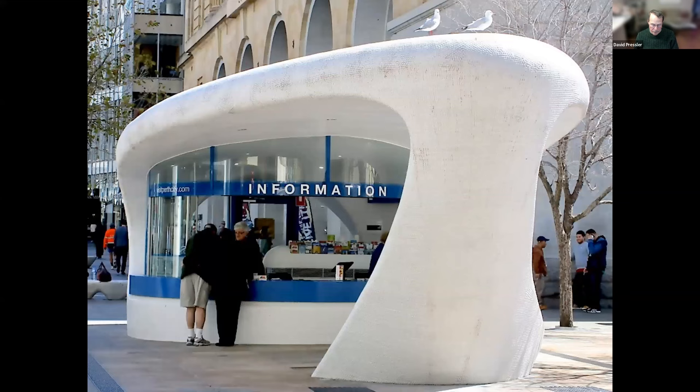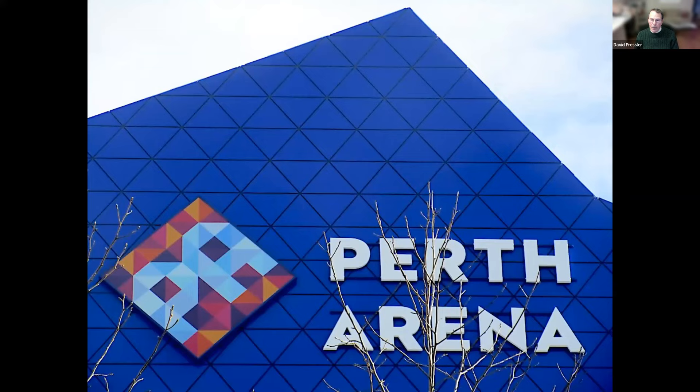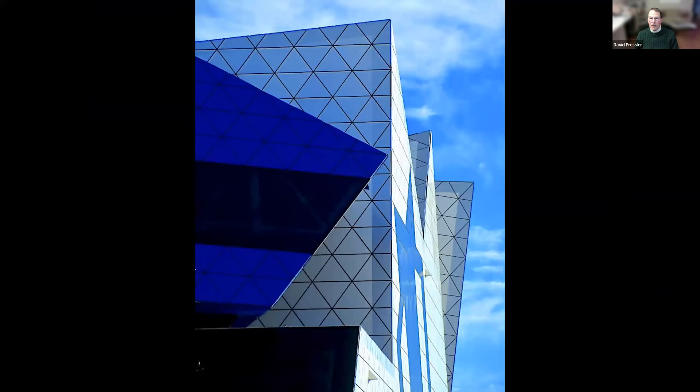This structure is on the other side of the continent of Australia, in Perth on the Indian Ocean. It is the visitor information booth, and what caught my eye was its unique, rather organic form — very soft and welcoming. It just kind of brought you into the information booth. Also in Perth is the Perth Arena. Of course it is a sports arena, and it has interesting geometric angles and formations from every angle.